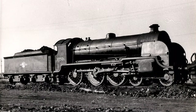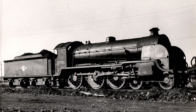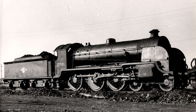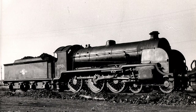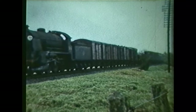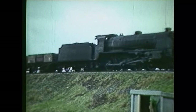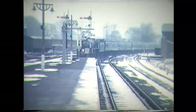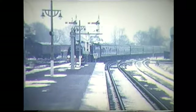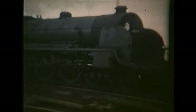506 was built at Eastleigh Works and entered service on the 20th of October 1920, where it was initially assigned to Nine Elms Shed in South London. S15s were built to be freight engines and primarily worked heavy night express goods trains between Exeter and Nine Elms and from Nine Elms to Southampton. In addition to their freight duties, they were also regularly rostered on relief passenger and seaside excursion trains on busy summer weekends, and proved to be excellent locomotives, very much cutting edge for the day.